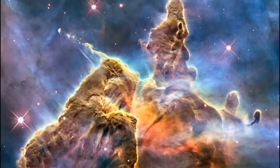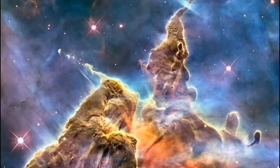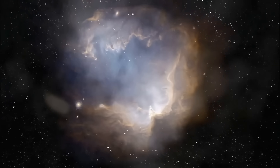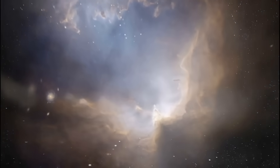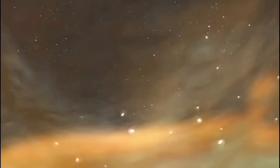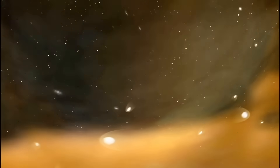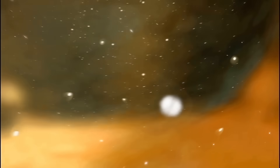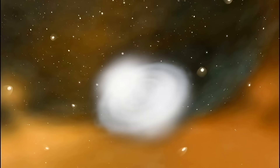Way out there in space, there are huge clouds of dust and gas. And if one of those clouds is massive enough, its own gravity causes it to start to collapse — it falls in on itself. Towards the centre, it gets denser and denser, hotter and hotter, until the particles are brought so close together that they start to stick together, to fuse. That's the energy source of a star.